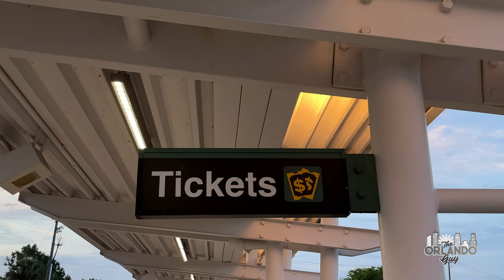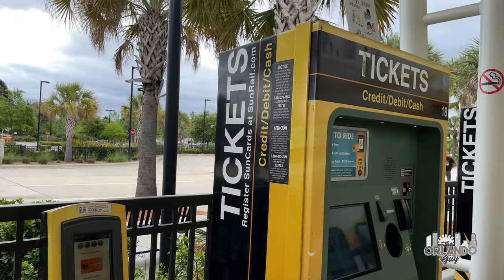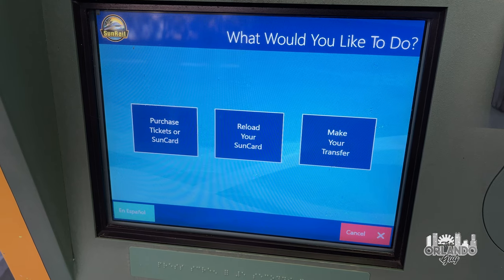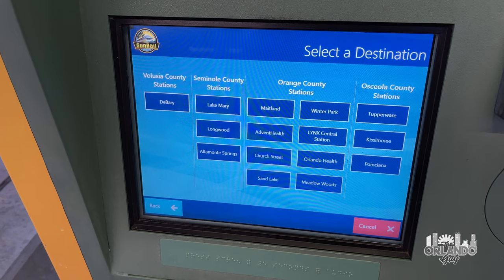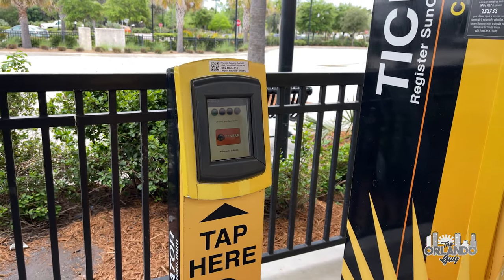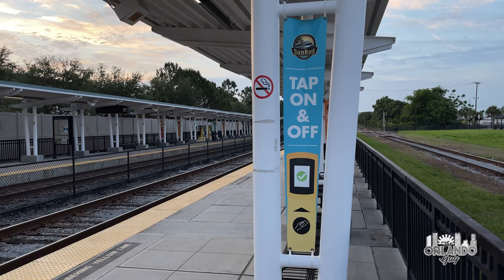Getting your ticket to ride the SunRail could not be any easier. At each station you will find ticketing machines which accept debit and credit cards. Your fare is calculated by the number of counties or zones through which you will be traveling. After purchasing your ticket, a ticket validator activates your ticket by tapping on the screen when you embark and tapping off at your destination.